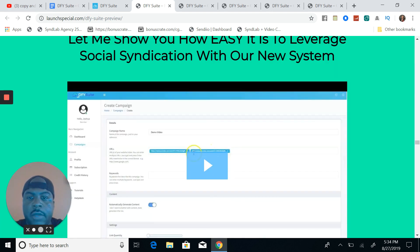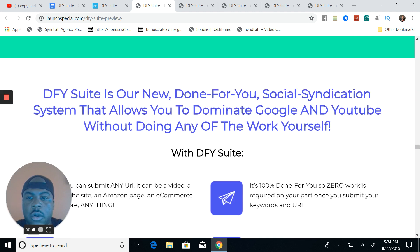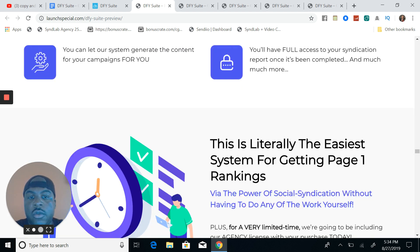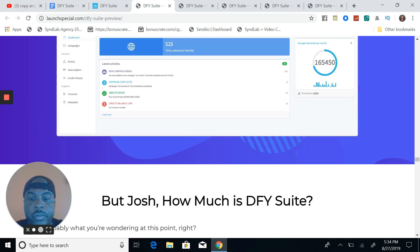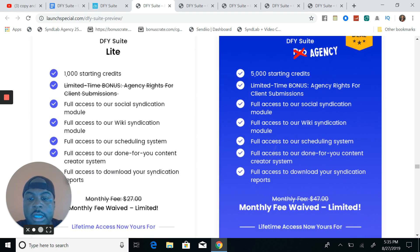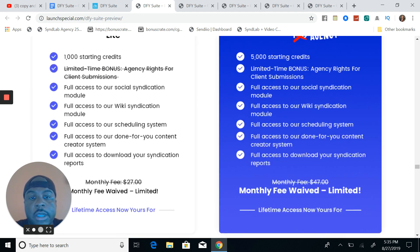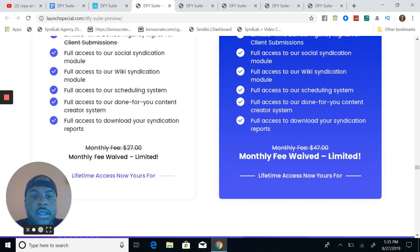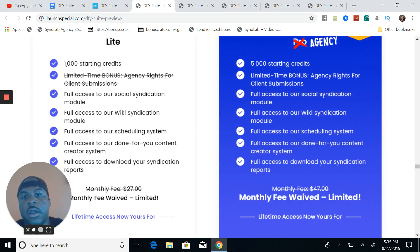I wanted to show you the bonuses and the demo video showing the system that allows you to dominate Google and YouTube without doing any of the work yourself. Joshua has really made this a simple Done For You Suite — when he called it that, that is literally what it is. You've got Done For You Suite Light and Done For You Suite Agency. The agency is the one I would get. It's 5,000 credits and you get limited-time bonus agency rights for client submissions, so not only can you submit your own content but you can also submit for clients.